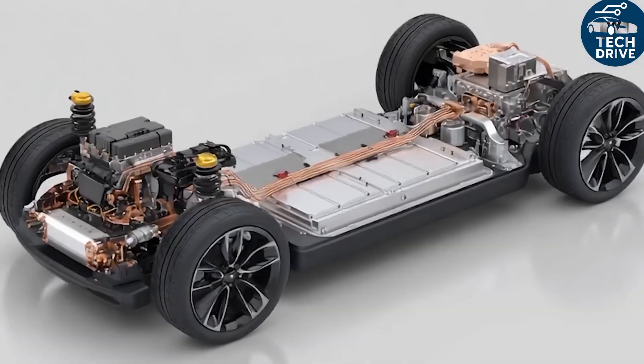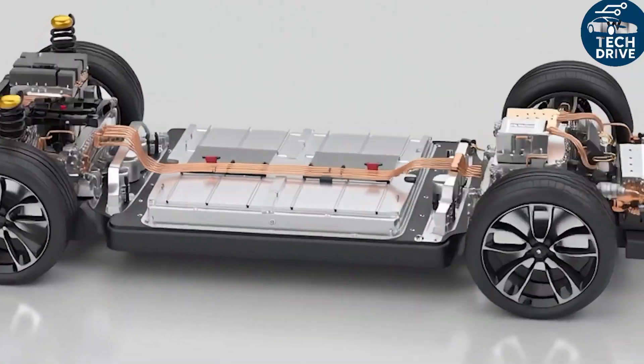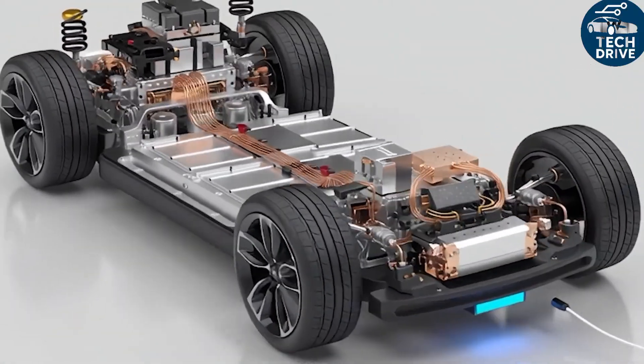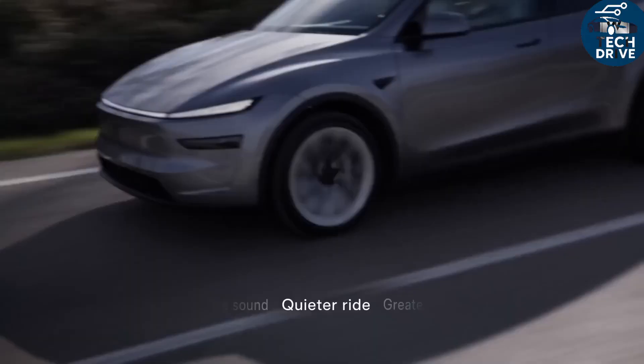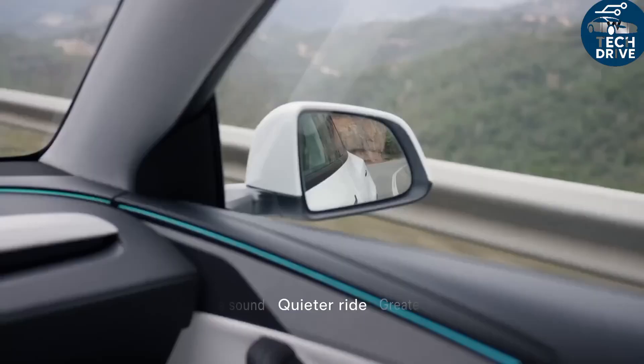Same acceleration, same regen feel, same charging behavior. Compare that to Chinese EVs locked into one chemistry — they can't adapt as fast or buy from multiple suppliers when prices shift. Tesla can.